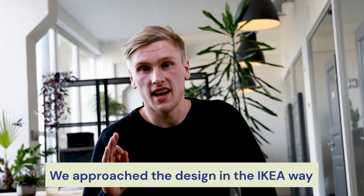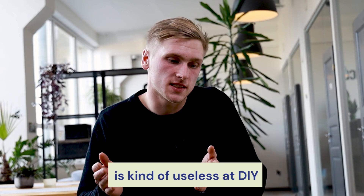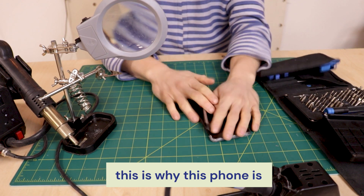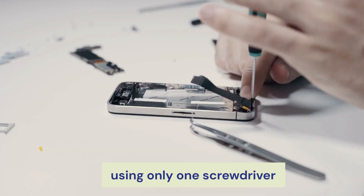We approached the design in the IKEA way, assuming basically that every user is kind of useless at DIY. That is why this phone right here is repairable, maintainable, and completely dismantable using only one type of screwdriver.